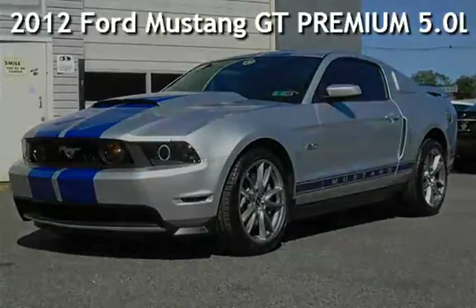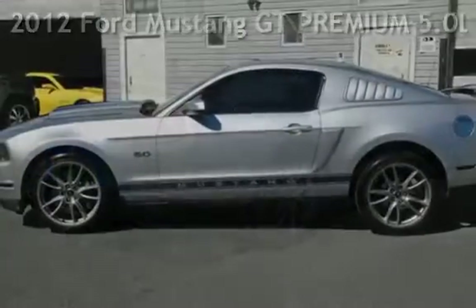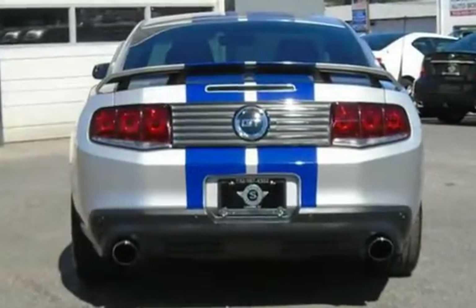Presenting a pre-owned 2012 Ford Mustang GT Premium. This two-door coupe has an eight-cylinder, 5.0-liter V8 engine, with rear-wheel drive, and a six-speed manual transmission.